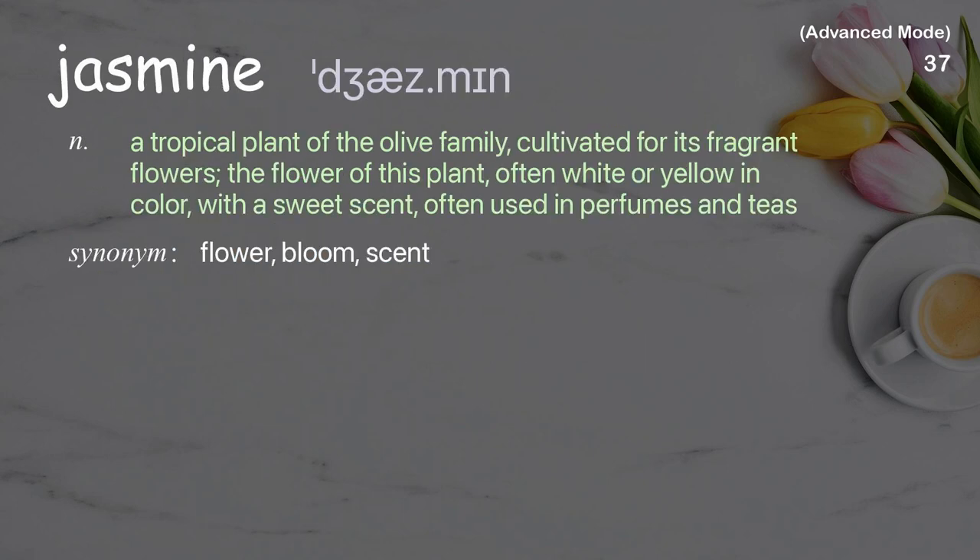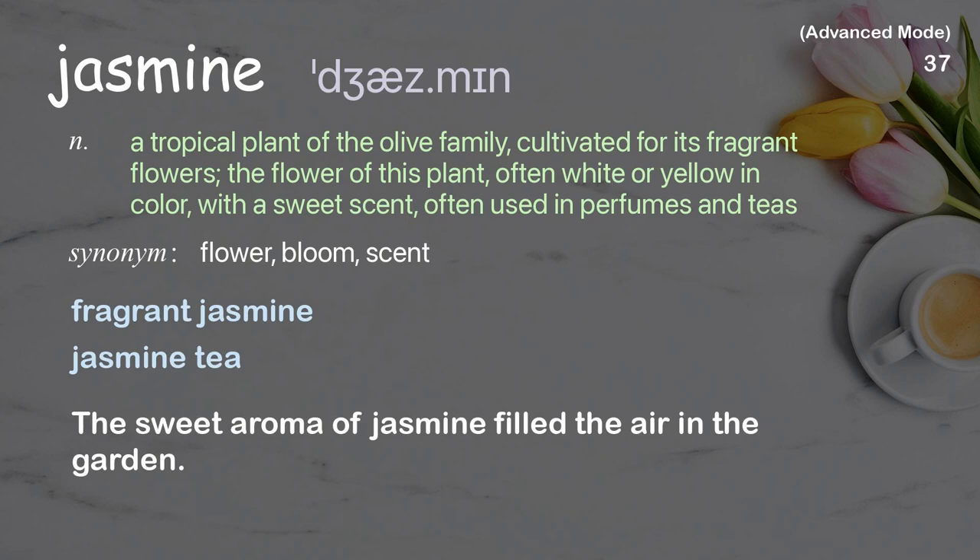Jasmine: a tropical plant of the olive family, cultivated for its fragrant flowers. The flower is often white or yellow in color with a sweet scent, often used in perfumes and teas. Examples: fragrant jasmine, jasmine tea. The sweet aroma of jasmine filled the air in the garden.